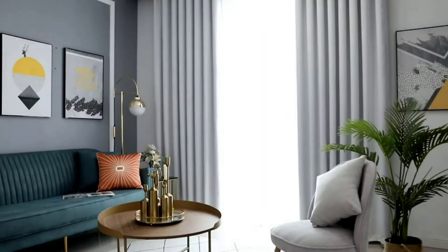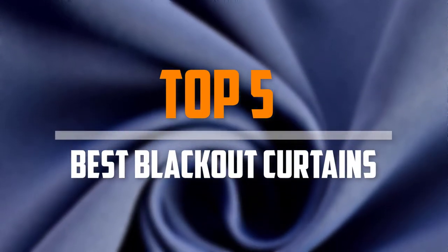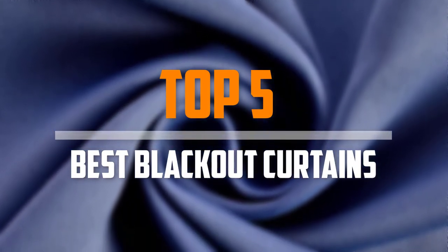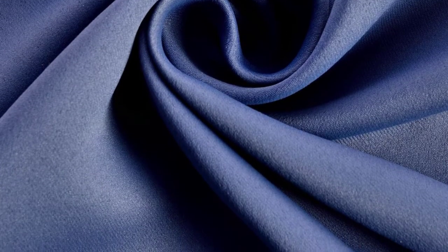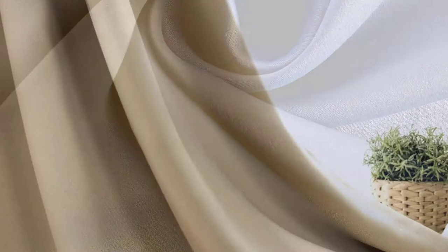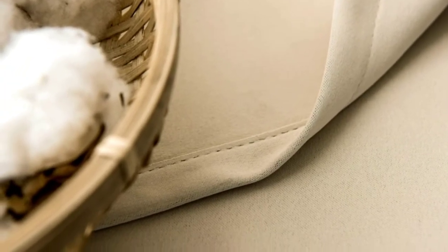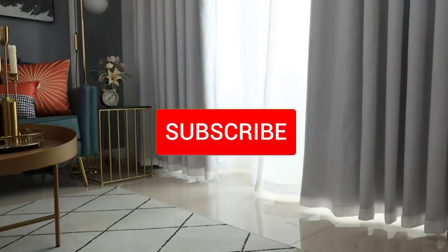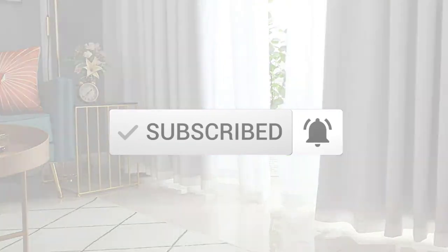Are you looking for the best blackout curtains in your budget? In today's video we break down the top 5 best blackout curtains that are available on the market. I made this list based on their price, quality, durability and more. To find out more information about these products, you can check out the description below and also make sure you subscribe for more reviews. Okay so let's get started with the video.